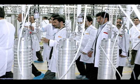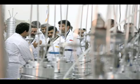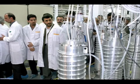Here, the president tours enrichment centrifuges, new and old. Nuclear experts who have viewed the pictures tell the New York Times that the images may hold some clues as to where the country stands in terms of development of its nuclear technology, and the photos also provide some possible clues as to Tehran's intentions.